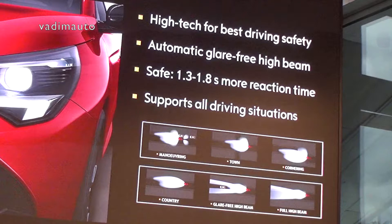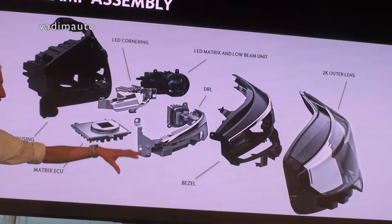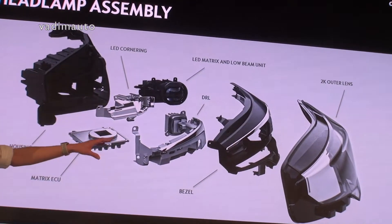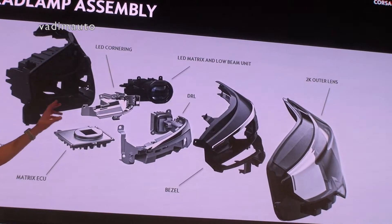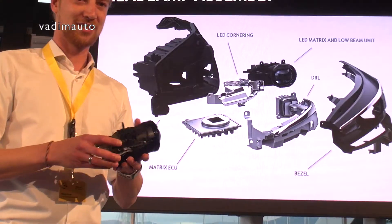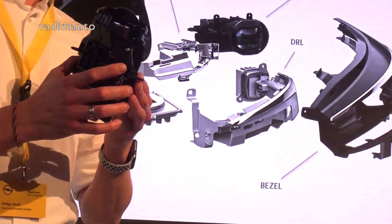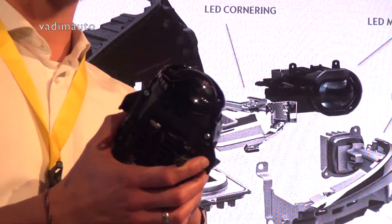Here you can see the setup of the headlamp: housing, outer lens, daytime running light, electronics. I want to highlight this here — this is the heart of the system, and I brought you this module. From outside you can only see the lens, and the LED points are behind the lens. This is the first time we have combined the low beam with the matrix LED high beam in one single module.